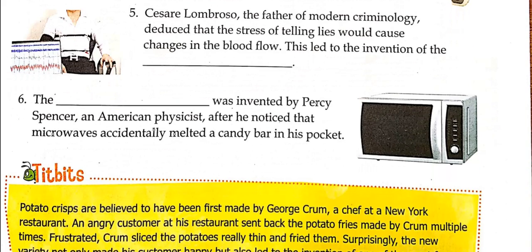The microwave oven was invented by Percy Spencer, an American physicist, after he noticed that microwaves accidentally melted a candy bar in his pocket. He was doing some experiments with microwaves and noticed the candy bar melted because of them. That's how he developed the microwave oven.